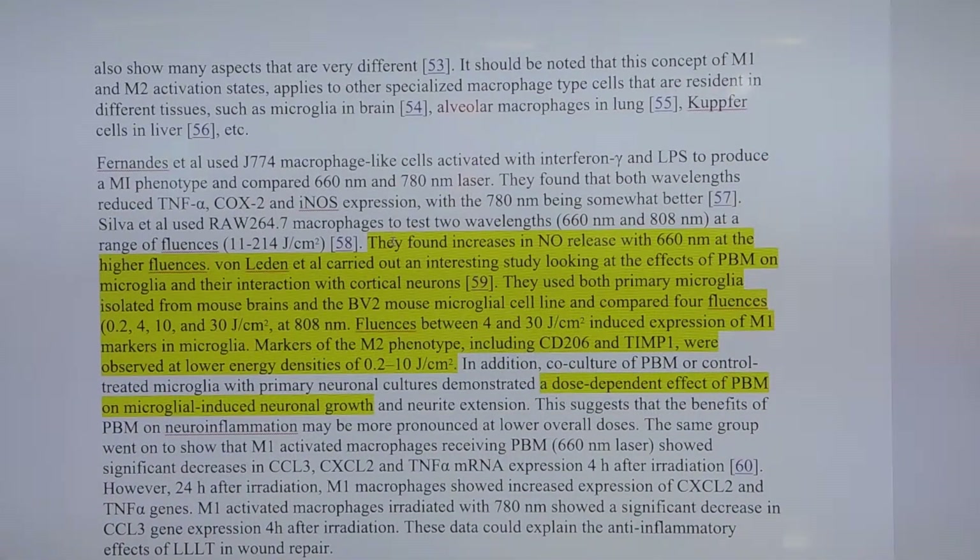Nitric oxide release is another interesting mechanism because when nitric oxide is released it has an interesting side effect: it dilates your blood vessels — it actually makes your blood vessels relax. Therefore you can have more blood flow to the area where you need it, which is another major advantage of photobiomodulation.